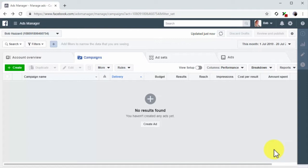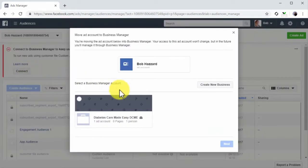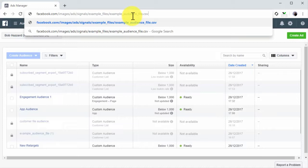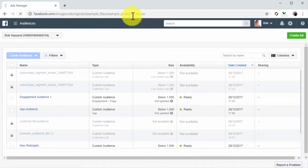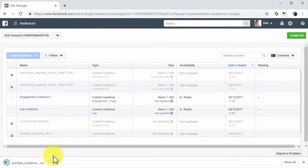The first step is to connect your ad account to the Business Manager if you haven't already. Click on the menu icon from your Ads Manager dashboard and select Audiences. On the audiences page, you'll be prompted to connect this ad account to the Business Manager. Click on connect, and then on Create New Business if you haven't set one up before. Next, you need a customer file. You can create one by downloading a customer file template from facebook.com/images/ads/signals/example_files/example_audience_file.csv, then adding the customer information to each tab on the Excel file.